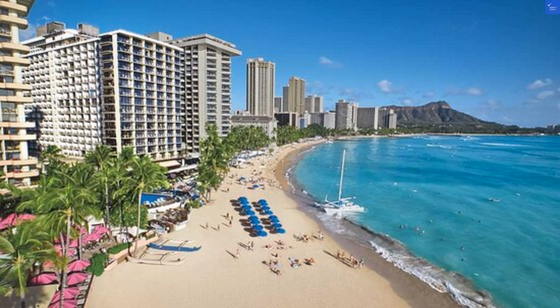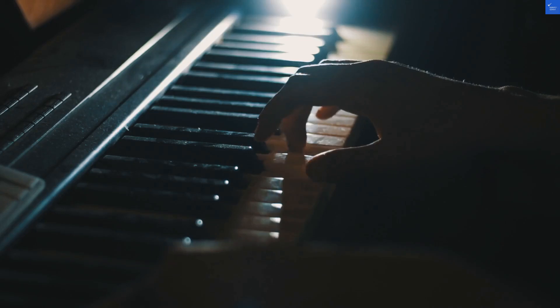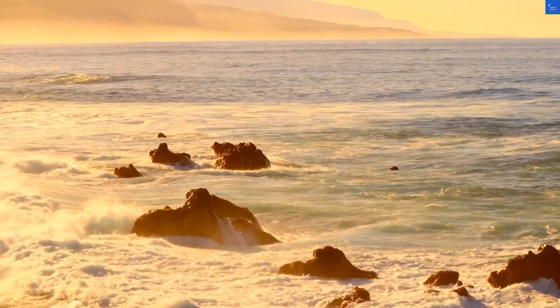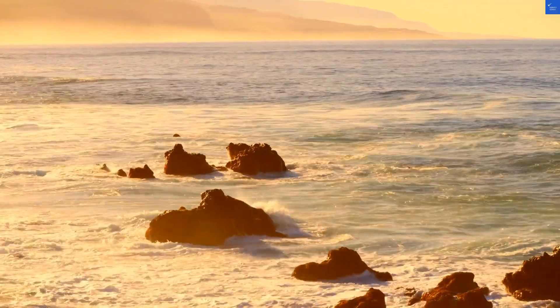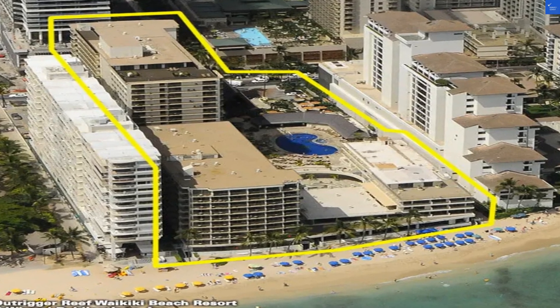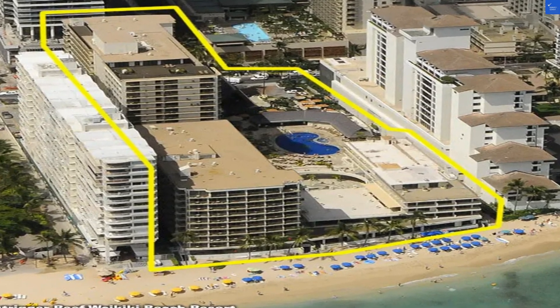So, adding it all up: location 6, room 7, pool 4, food 6, service 5. That gives us a total of 28 out of 50. Is it worth visiting? Honestly, with a score like that? Nope, it's not worth it. If you want great beach vibes without the hustle, you might want to keep looking elsewhere.